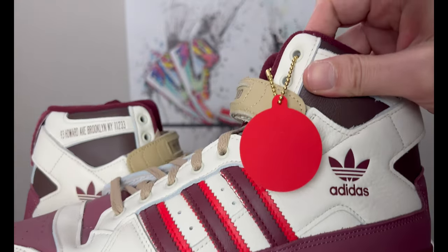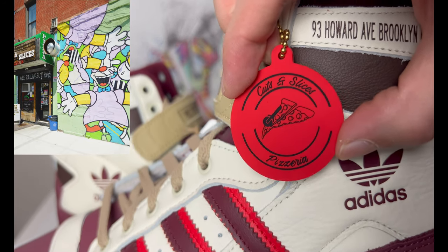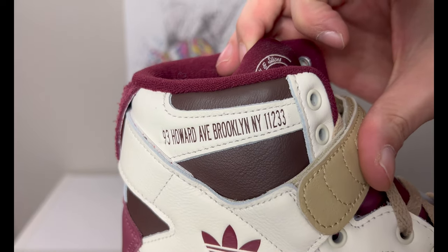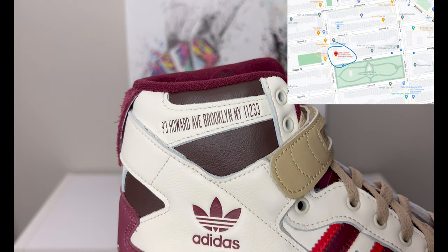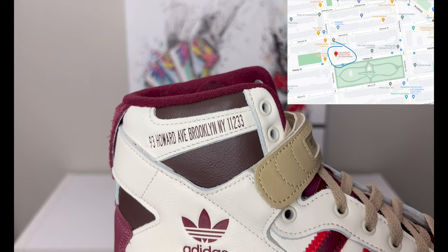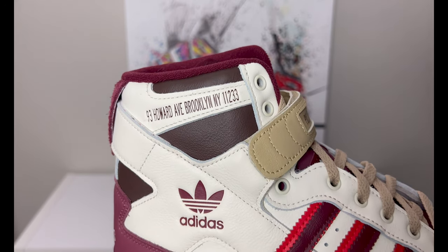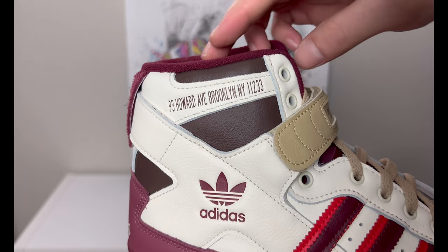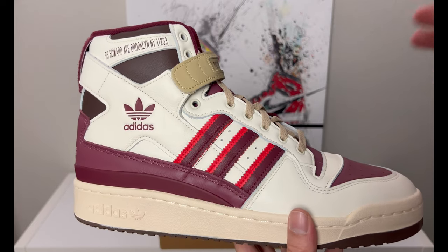On the other sneaker you'll see a rubber hang tag dedicated to Cuts and Slices Pizzeria, which is out of Brooklyn. The address is on the side: 93 Howard Avenue, Brooklyn, New York 11233 — that's in the Bed-Stuy area, near Saratoga Park. I'm familiar with Brooklyn; I'm from Canarsie, used to visit my grandmother in Bay Ridge, and grew up mostly in Yonkers, Westchester County. This is an Adidas Forum High and I think it's a sick look — a classic basketball sneaker.